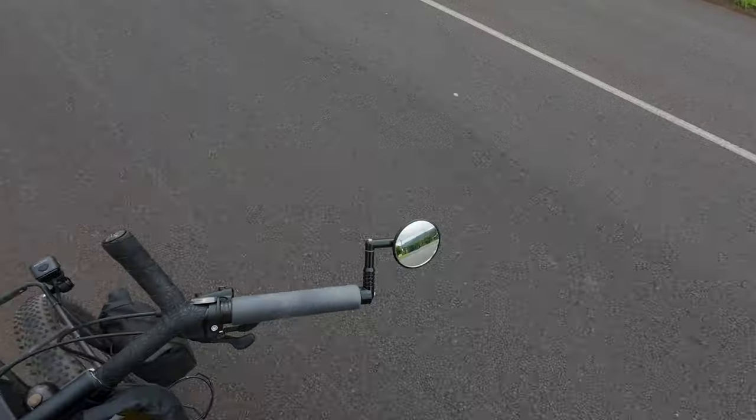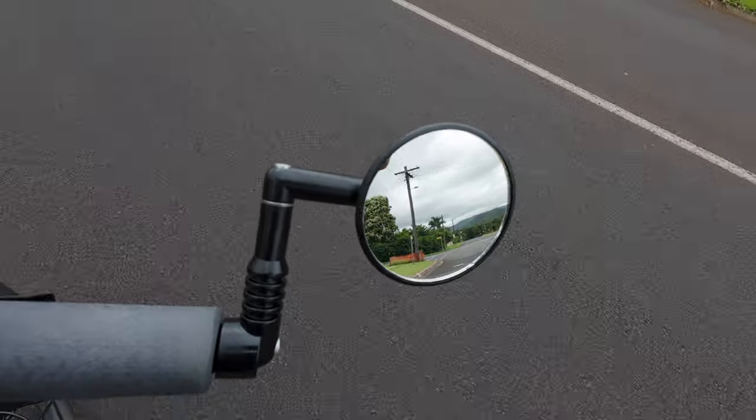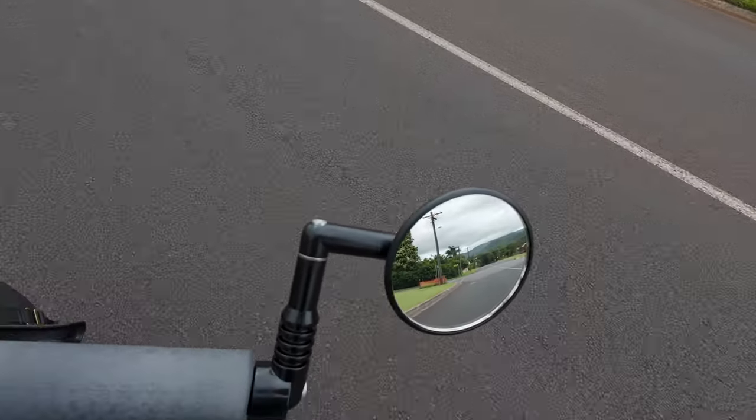I've been using the Miracle Mirror for about a month now. I've used it for commuting, grocery getting, and pretty much any riding around town where I'd be encountering traffic. So first I'll share my thoughts on this specific mirror, and then maybe some thoughts on cycling with a mirror in general.